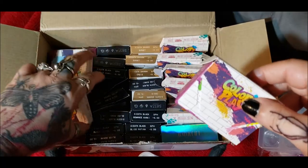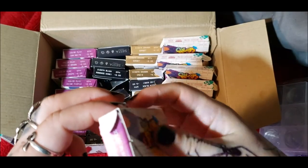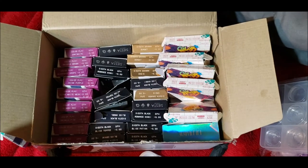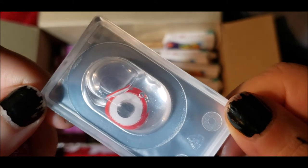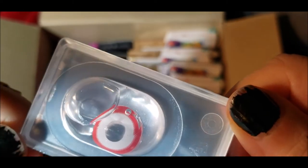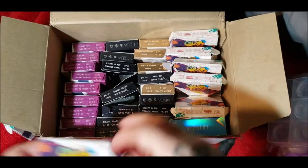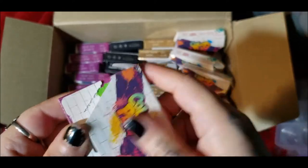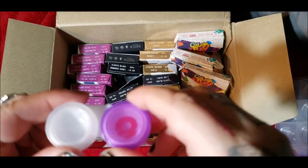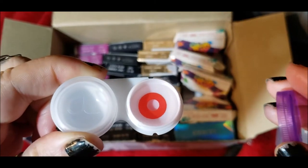I've also got Saw White — this is a white contact lens with a red rim that has a saw blade design on it. And then there's Bloody Red, which I've already taken out: it's just a straight plain, very very bright red lens.